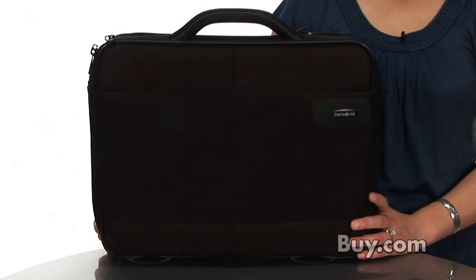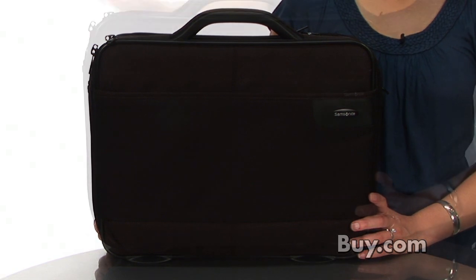Hi, I'm Marina, a product specialist at buy.com, and today I'm presenting the Samsonite Office Case Plus 15.4-inch Notebook Case.